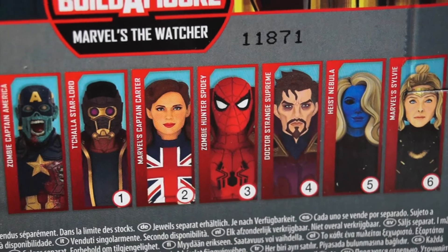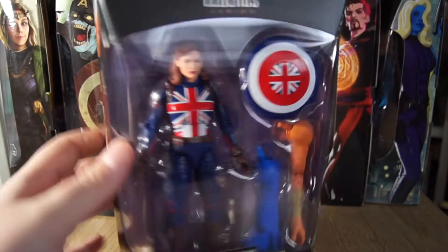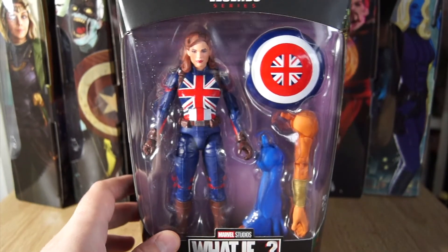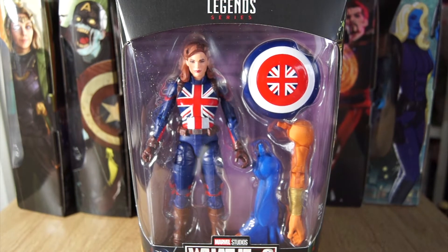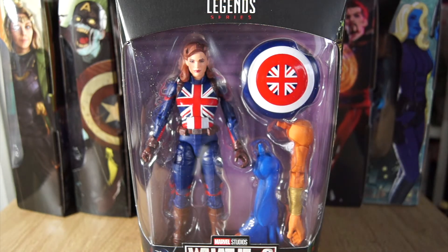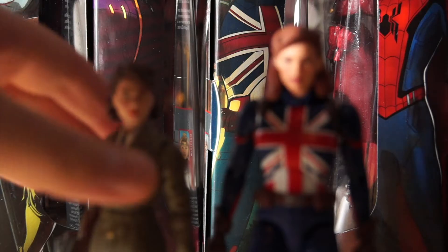It looks like Captain Carter comes with both arms of Uatu the Watcher. She's shown in her CGI pre-rendered glory, which still weirds me out that they're doing this now. They've also dropped the easier-to-recycle separate trays. This figure looks great — this was honestly the figure that made me want the whole wave when they revealed it. I went, well, I'm gonna have to get the whole wave because it's amazing.